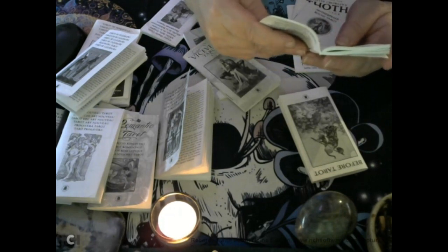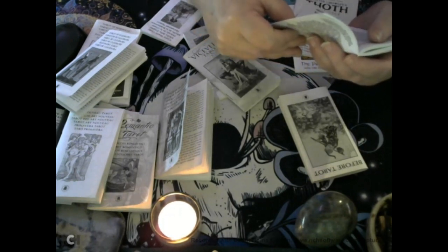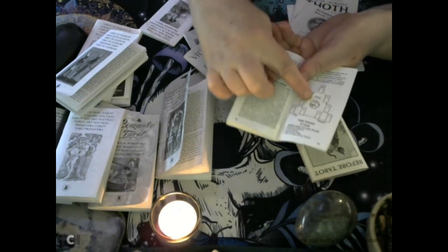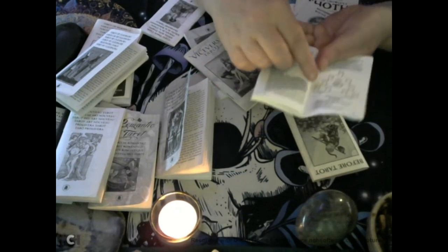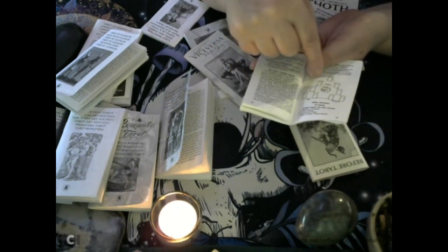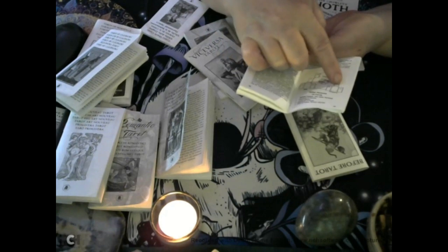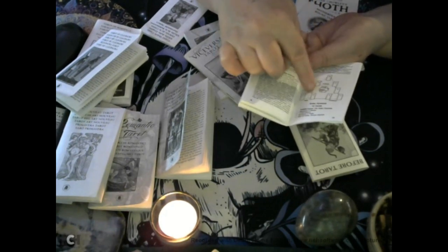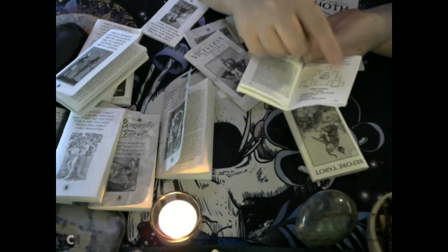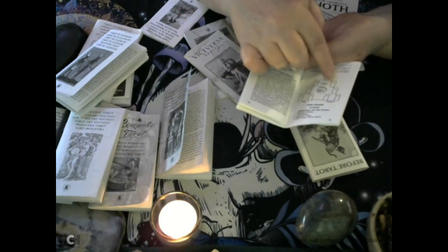This one here is called the Aztec Pyramid Cards. You've got cards one, two, and three as the heart of the situation. Then you lay out cards four through twelve. You read three cards at a time: cards four, five, and eight for the past; six, seven, and nine for the present; and cards ten, eleven, and twelve for the future.